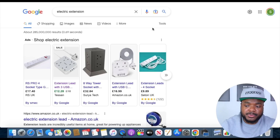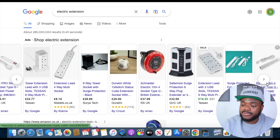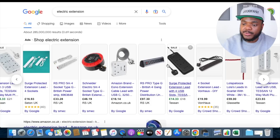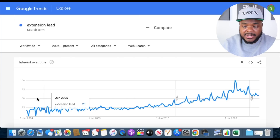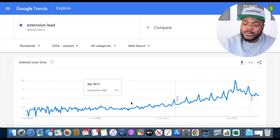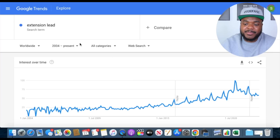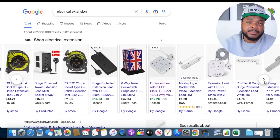For example, if I jump onto Google and type in 'electric extension,' you can see there are all these different sellers selling various electrical extension cords. This is definitely an item that every single household needs at one point or another. If we go over to Google Trends and type in 'extension lead' with filters set to worldwide since 2004, you can see that since 2005 there's been more and more people steadily searching for this keyword. This shows it's an evergreen product that people continuously need for day-to-day life, and these are the type of products I like to sell to make sales on a daily basis.